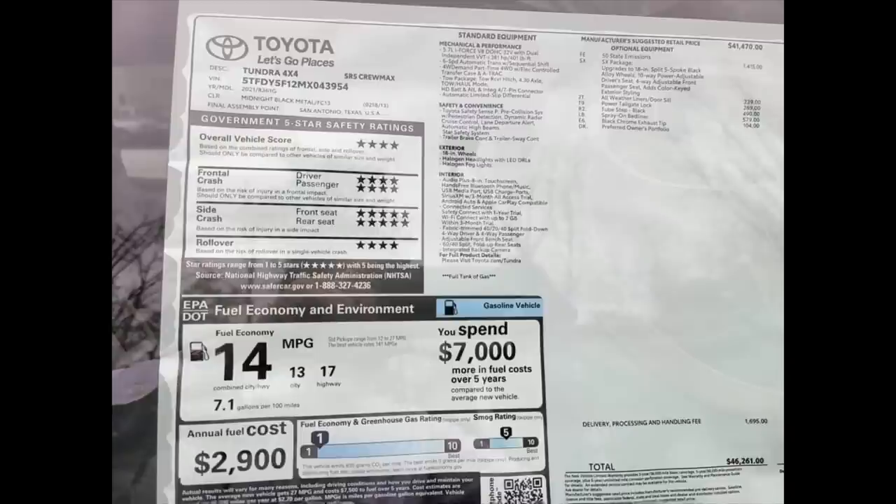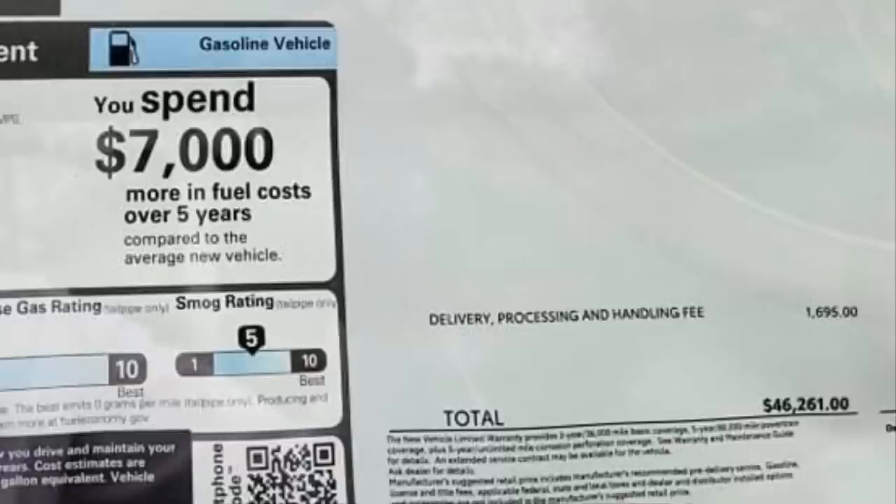Here we go with the sticker. This starts out as an SR5 Crew Max, but some of the add-ons: the SX package upgrades you to 18-inch split five-spoke black alloy wheels, 10-way power adjustable driver seat, four-way adjustable front passenger seat, and adds color-keyed exterior styling. This truck also gives you all-weather liners and door sill protection, power tailgate lock, tube step in black, spray-on bed liner, and black chrome exhaust tip. The price on the sticker is $46,261.